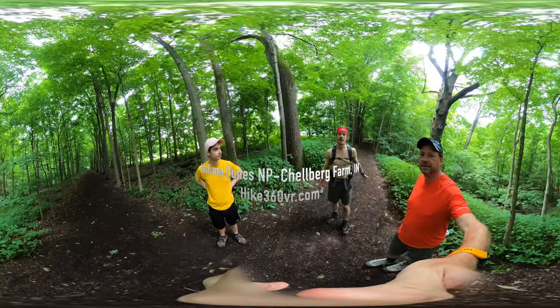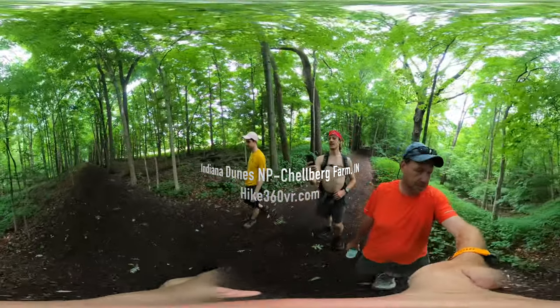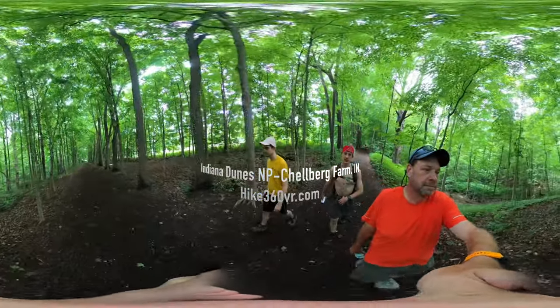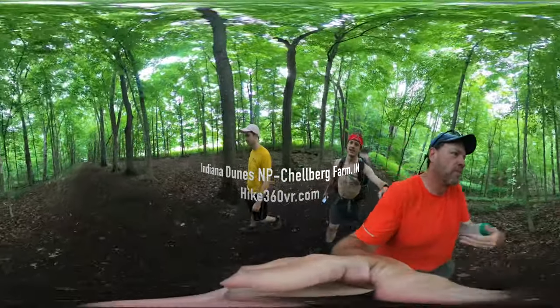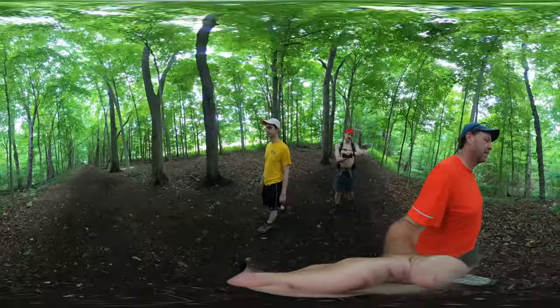Hello my friends, my family and my followers — it's Hike360 here and I'm here to give you a new hike this week. I am at the Indiana Dunes National Lakeshore, Bailey Schellberg hike. We're here to do a 3.3 mile hike today. I'm accompanied by my dad and my brother — grateful to have them here — so we've got our watches. Start your watch.